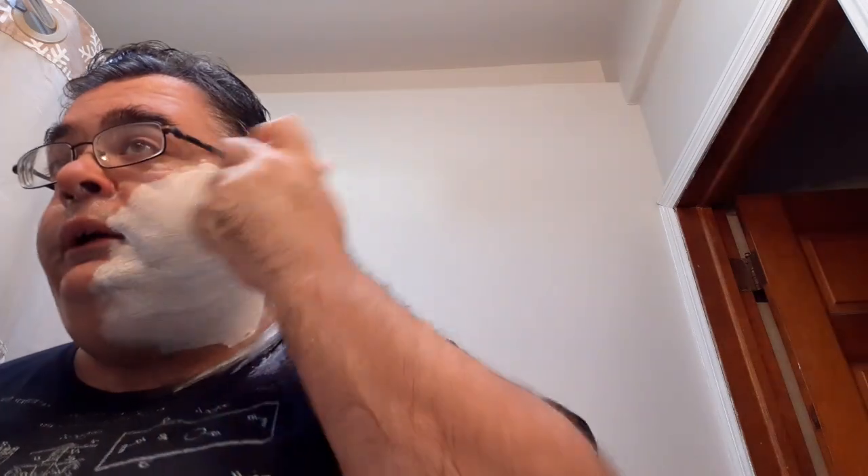I finished the second pass across the grain, and I'm going to do one more pass — the third pass will be against the grain, but very lightly, because there's hardly any stubble left right now though I can feel some. So it's a good idea to do a very light third pass against the grain. I've heard the Simpsons Chubby 3, in all its various forms, are lather hogs, and I can attest to that. I would recommend using them with a hard soap or a triple-milled soap.